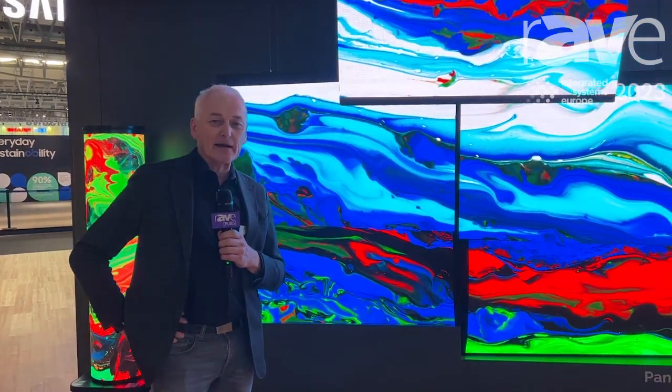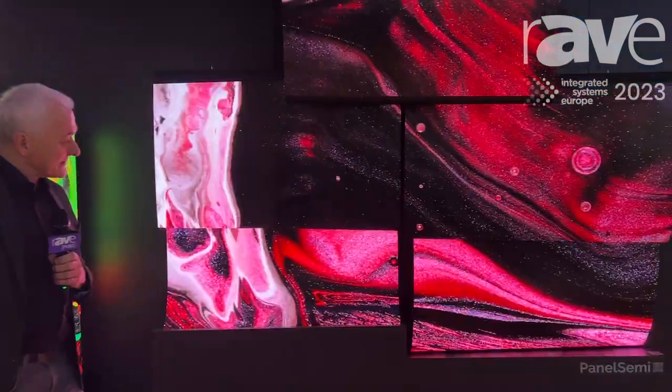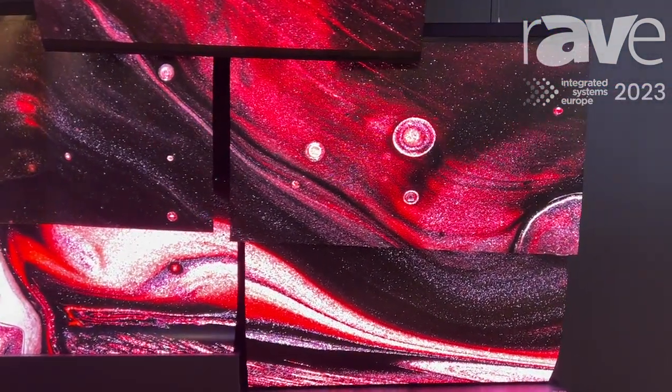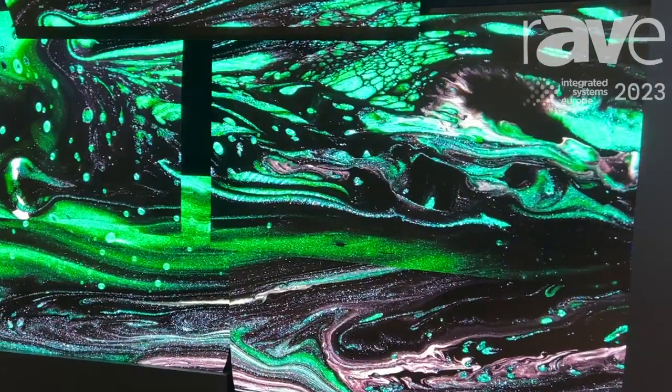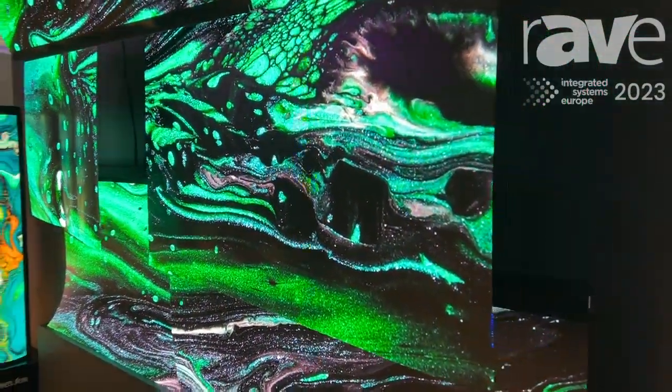Hello, I'm Joubertus Beckmann from Langege. Welcome to ISE 2023. We are seeing here a panel semi display application coming from Taiwan, and that is an active matrix driven direct LED screen.